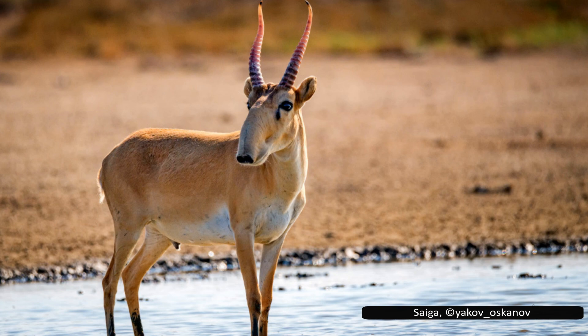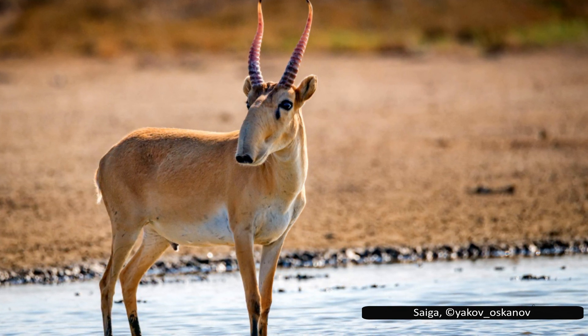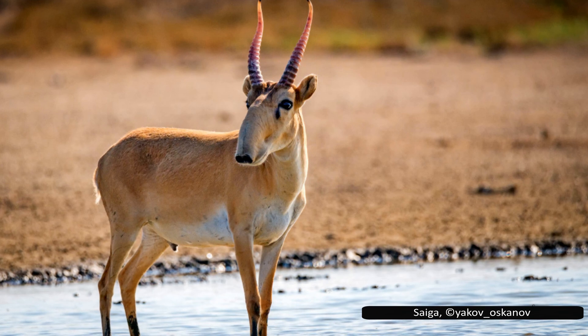As usual, a document with the sources for the images used, along with research papers I found useful, will be included in the description of this video.